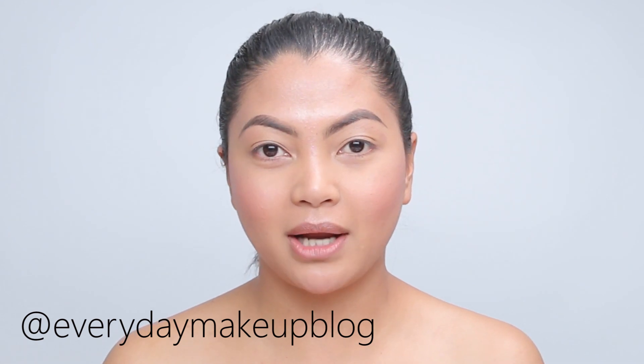Hey guys, it's Becky of EverydayMakeupLive.com coming from Ipsy Open Studios here in Santa Monica. This video is going to show you the strobing technique. This is how I do it — pretty much what it means, it's just the opposite of contouring where it's a lot of highlighting or intense highlighting and some blush, and this is what it looks like. As you can see, it's very dewy and there's a lot of highlight going on.